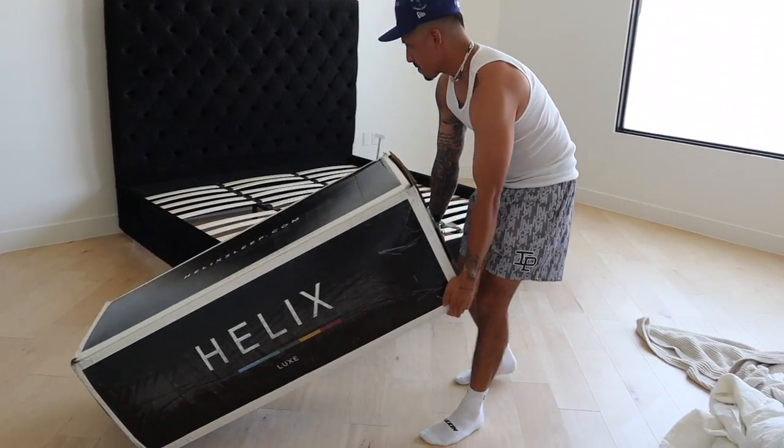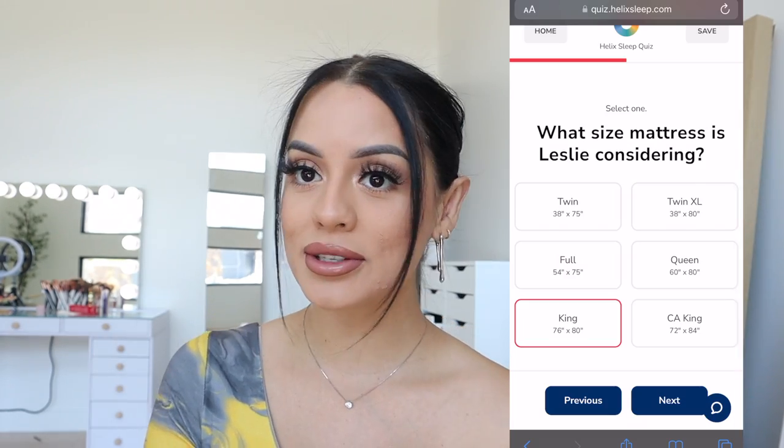Before I start showing you guys around, I want to thank Helix Sleep for sponsoring this video, which couldn't have come at a better time. They make premium bedding as well as mattresses and customize them to your needs, with free US shipping delivered straight to your door. Everybody's different and sleeps differently, so they created a sleep quiz to match the perfect mattress to your body type and sleep preferences. If you sleep with a partner, you can take the quiz together.